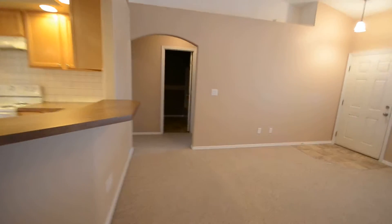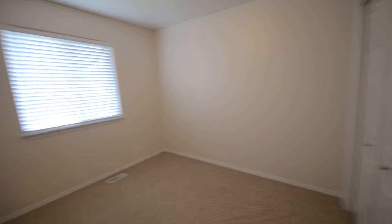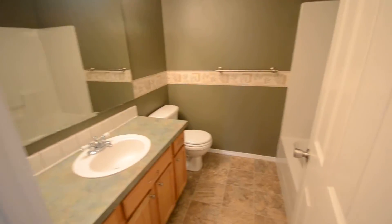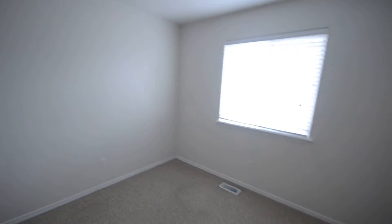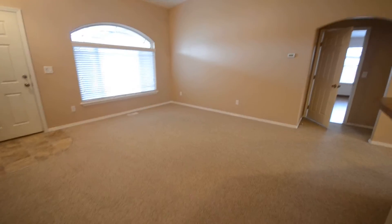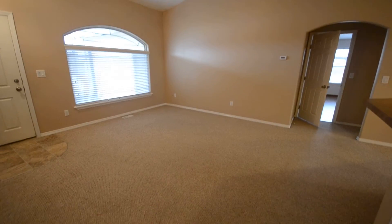Split floor plan — we go back across the building here. Bedroom two, the standard closet, we have bathroom two, hall closet, and bedroom three. Again, all new paint, very bright in here. That does it for 7167 Canterbury Lane in Napa, Idaho. Visit us at www.parkplaceid.com to fill out an application.